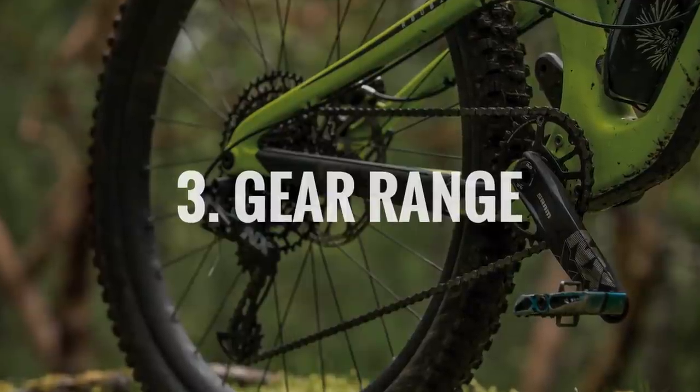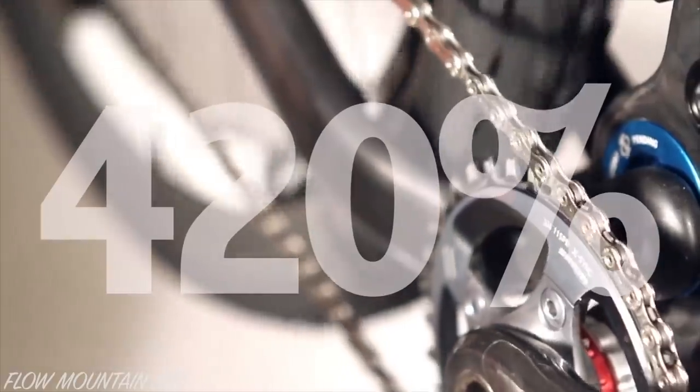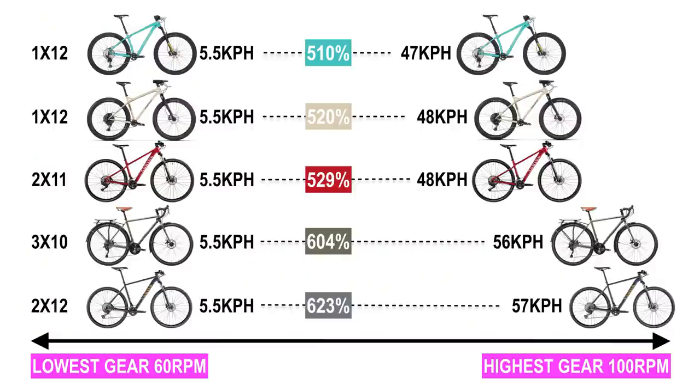Number three: gear range. Your bike's gear range, which is measured as a percentage, determines the speeds at which you can pedal your bike. It was not that long ago when 1x drivetrains were limited to 420%, but these days there is much less of a difference in gear range between all drivetrains. A great way to visualise gear range is to peg the lowest gear at a set speed for all drivetrains and then calculate what the top speed will be. In this example, the 1x bikes top out at 47 to 48 kilometers per hour in their highest gear, while a 2x or 3x bike will offer 15 to 20% more speed, topping out at 56 to 57 kilometers per hour.